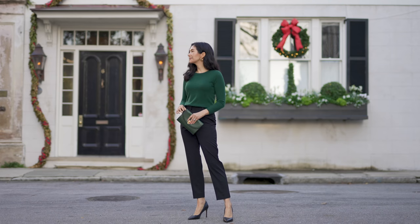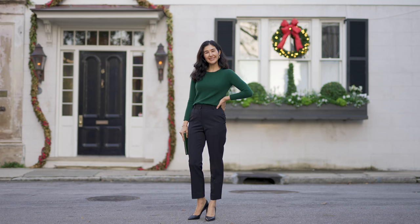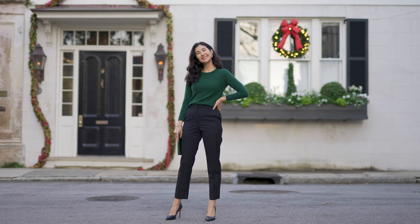Hi everybody, welcome back to my channel. In today's video I want to share some chic and easy holiday looks that you already own. These are very simple outfits that you can put together using pieces you probably already have in your closet, and with a few tweaks here and there you can take them from casual to dressy to suit any event this holiday season.